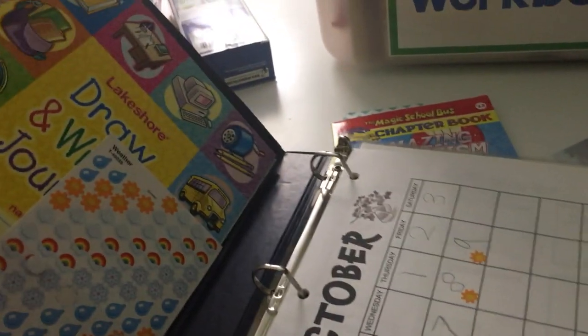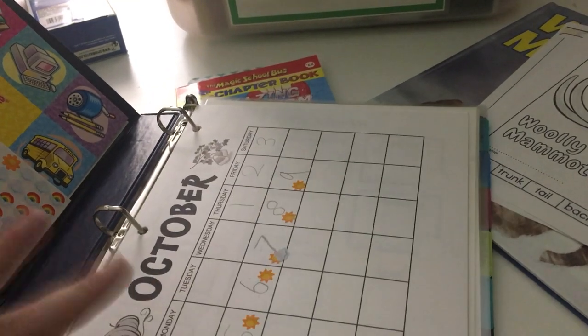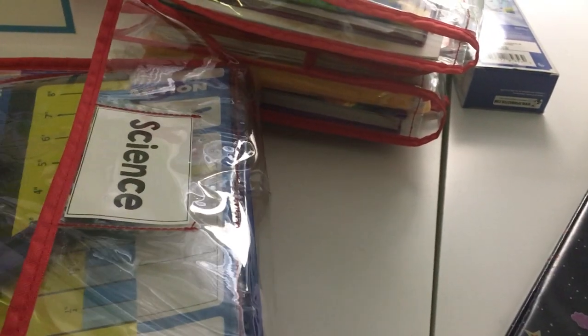She has her morning binder, and I put her journal in this week because I'd like her to do that a couple of days. I'm not going to show all of that because it's not a whole lot different than last time. For science, we usually do it two days a week, but I think we're going to try to do it more than that this week. We'll have to see if we get to it, but I'd like to.